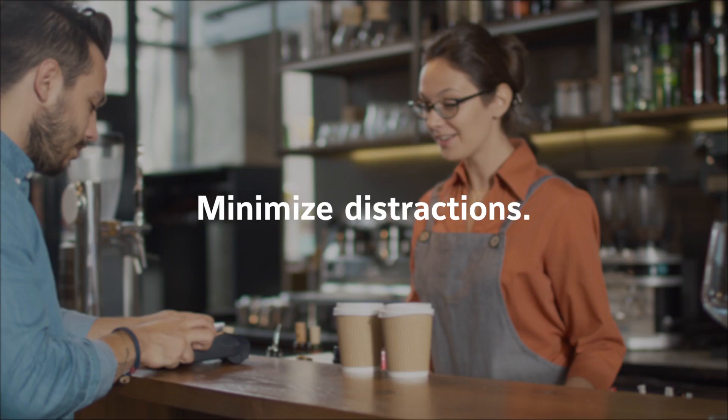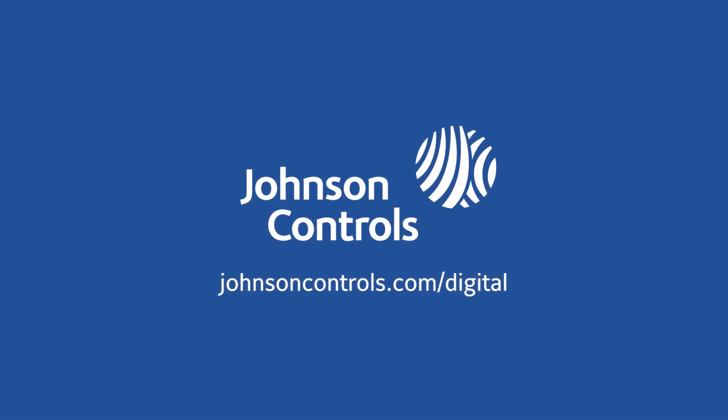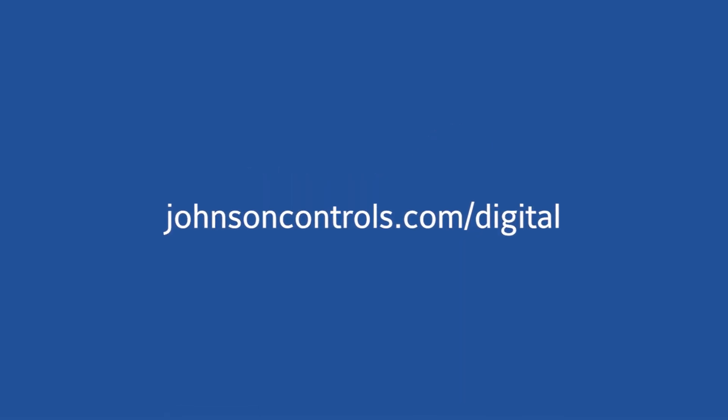Reduce costs, minimize distractions, and stay focused on your customers. Learn more and get connected with a representative at johnsoncontrols.com/digital.